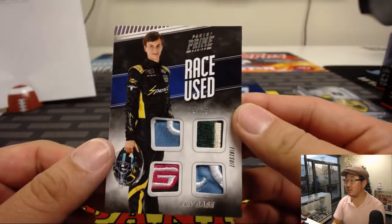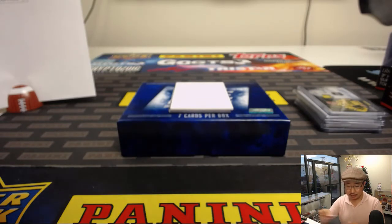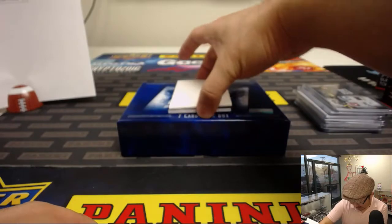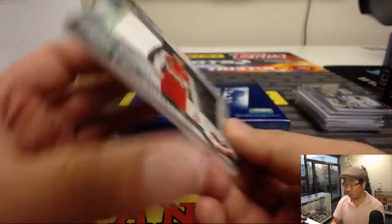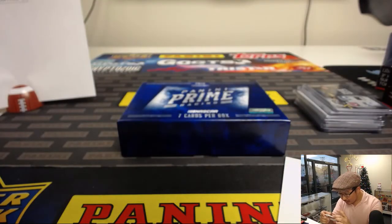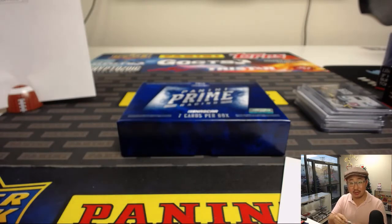Two more to go. We've got more race used — that's Joey Gase, 15 out of 25. A lot of nice patches in there — that quad relic, race used of course, 15 out of 25. Daniel Patera with number five. And your last one here is a nice Eric Jones, 28 out of 99, Clear Silhouettes dual relic — maybe a tire on the right side, maybe a piece of the car, a little sheet metal on the left side. Number eight, also Daniel Patera.